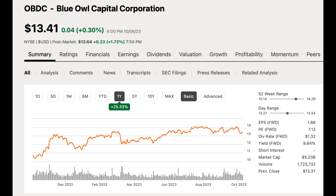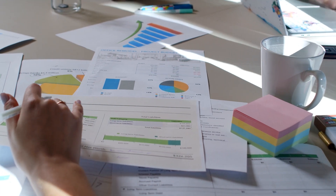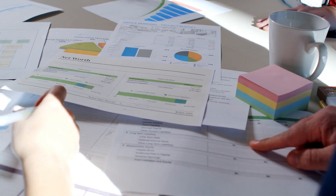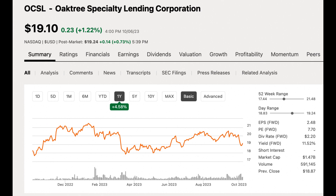This brings us to the valuation. OBDC presents an attractive valuation, trading at a notable 12.39% discount to its net asset value, or NAV. This discount makes OBDC an appealing option for investors looking for a cost-effective entry point into the BDC market. Despite the lower valuation, OBDC maintains a sustainable regular dividend and is positioned as a budget-friendly choice.